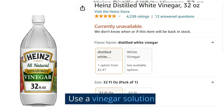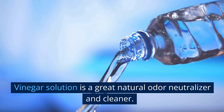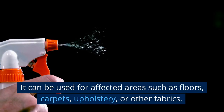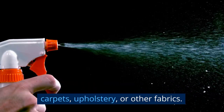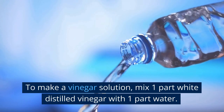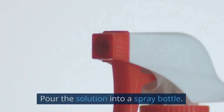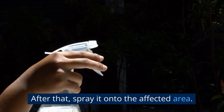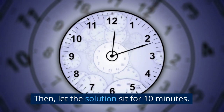Method 1: Use a Vinegar Solution. Vinegar solution is a great natural odor neutralizer and cleaner. It can be used for affected areas such as floors, carpets, upholstery, or other fabrics. To make a vinegar solution, mix one part white distilled vinegar with one part water. Pour the solution into a spray bottle, then spray it onto the affected area and let the solution sit for 10 minutes.